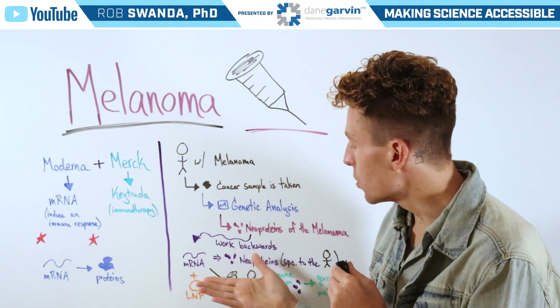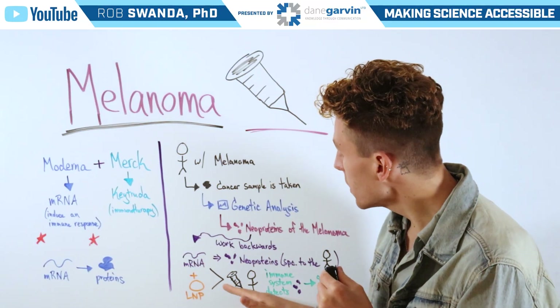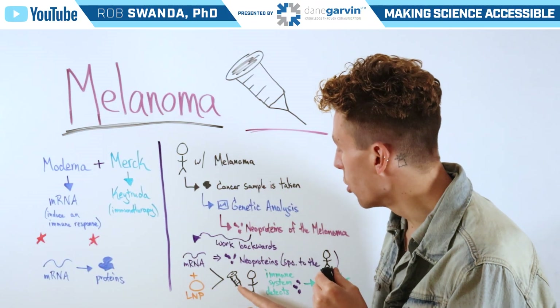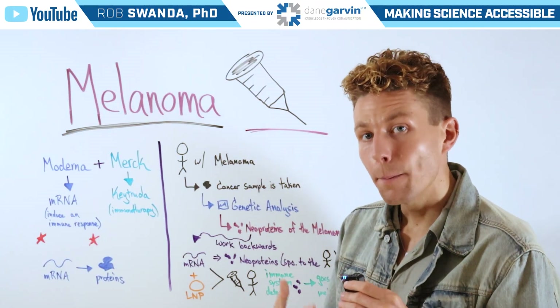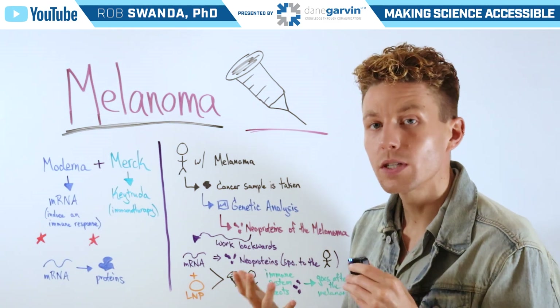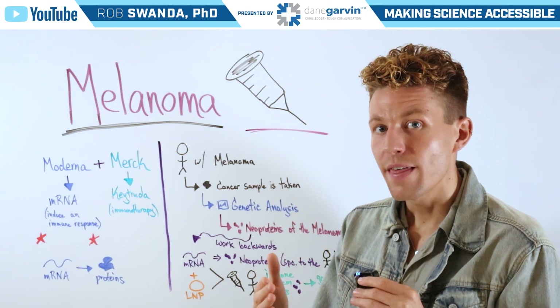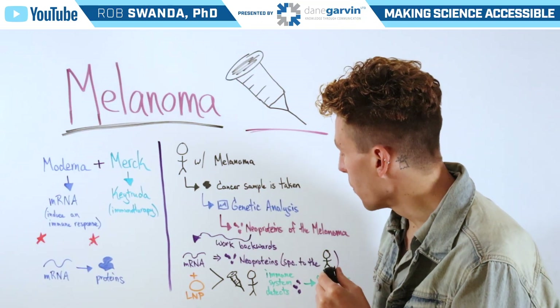That mRNA can then be encapsulated inside a lipid nanoparticle and administered to the individual with melanoma as a vaccine. Upon administration, those lipid nanoparticles fuse with individual cells, releasing the mRNA — the instructions that help the cell build those neoproteins.